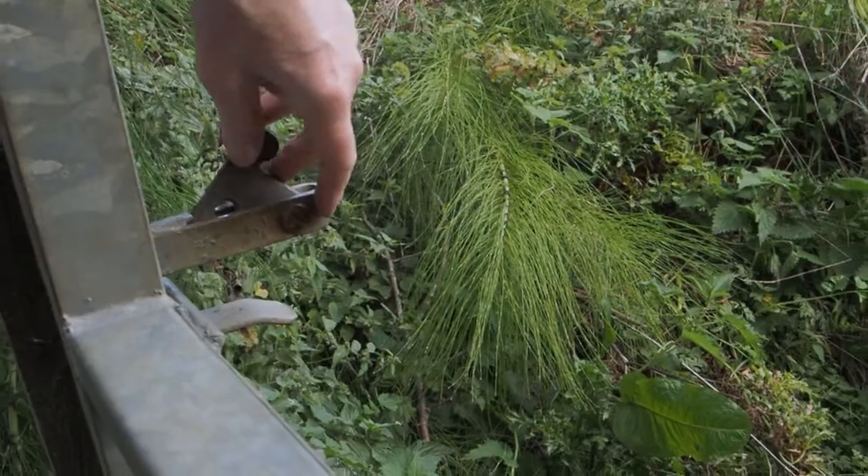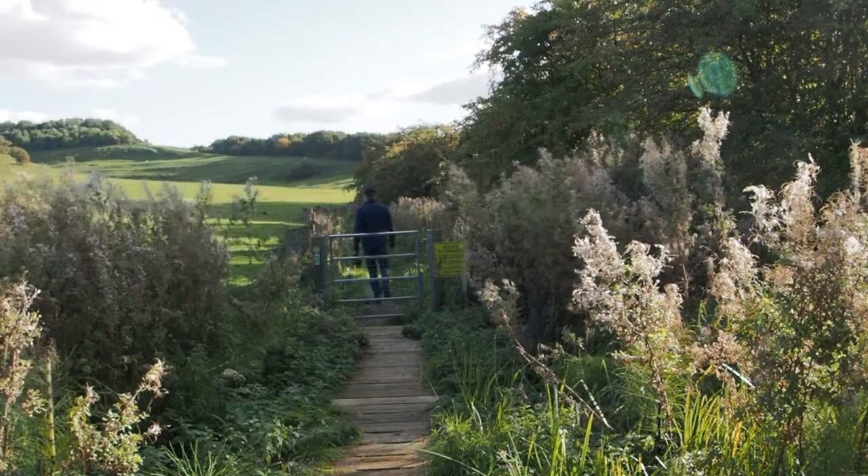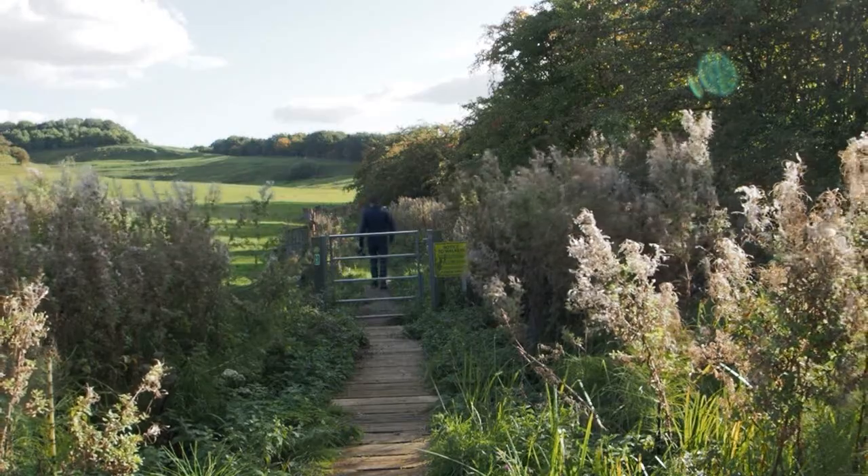The sun is a bit bright and harsh for photography today, but that makes me think: when are photographers ever happy with the conditions? Hello and welcome to the video. I'm sometimes asked by people who use their phones for photography what would be a good camera to move up to.